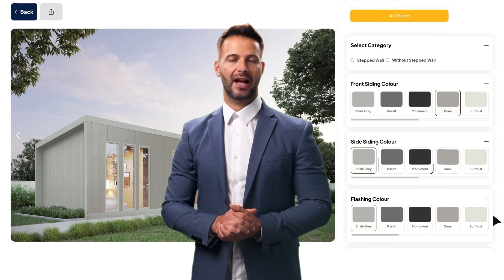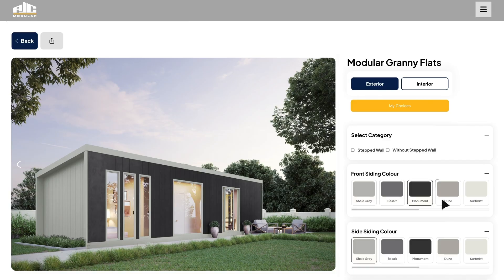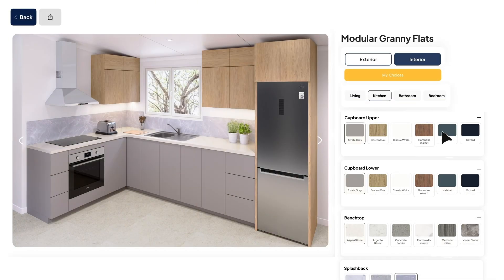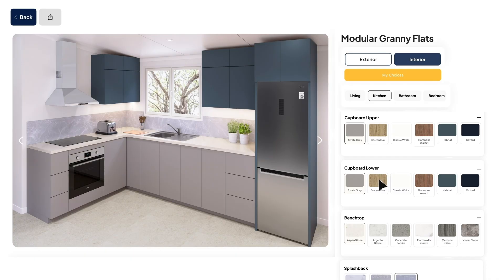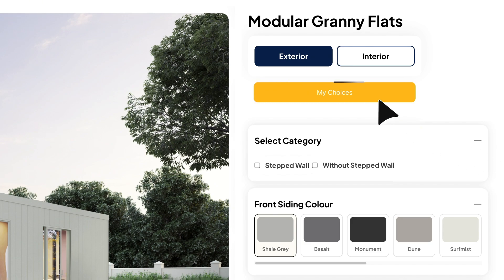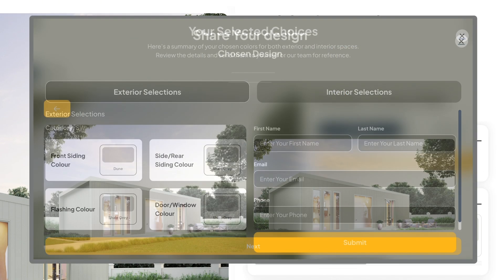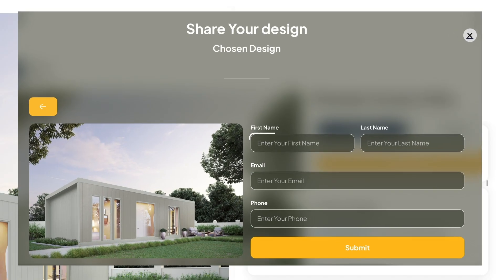Once you've made all your selections in the Design Studio — from your siding colors to your kitchen finishes — you'll want to be sent a copy for your records. To do this, simply scroll up and click on the 'My Choices' button. This will bring up a summary of all your selections in one place. From here you can click the 'Email Me My Choices' button, enter your email address, and we'll instantly send you a copy of your personalized selection sheet.